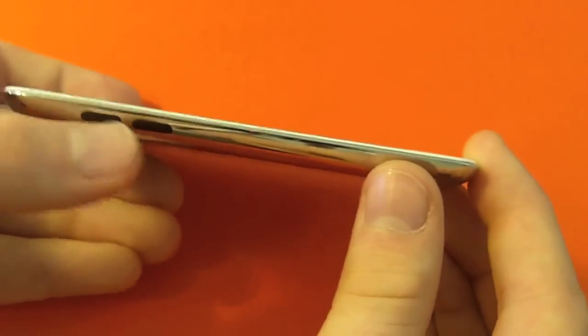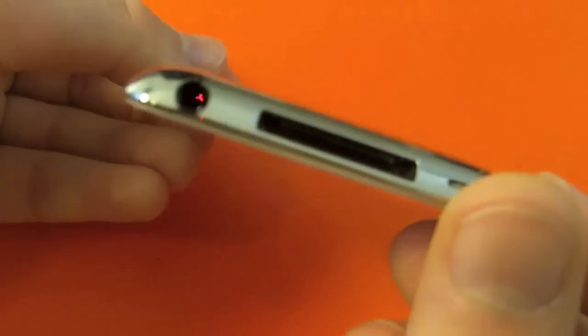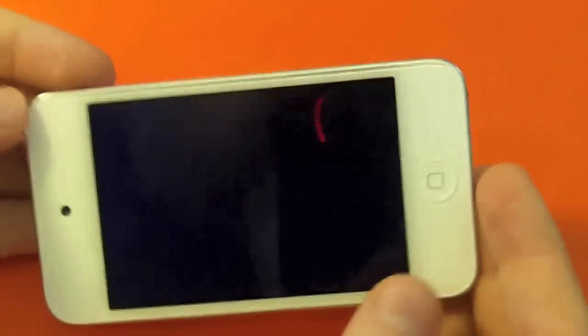It doesn't have the A5 dual-core processor that comes in the iPad 2 and the iPhone 4S. There's the box, and you can see the buttons. There's the bottom and there's your camera.